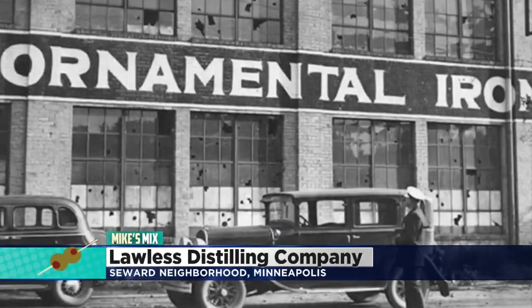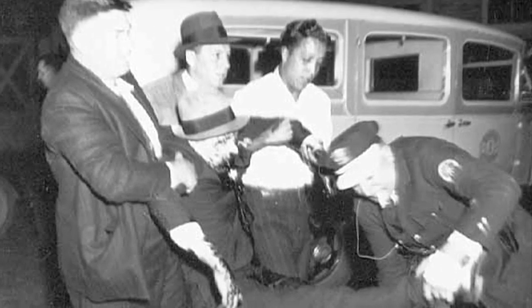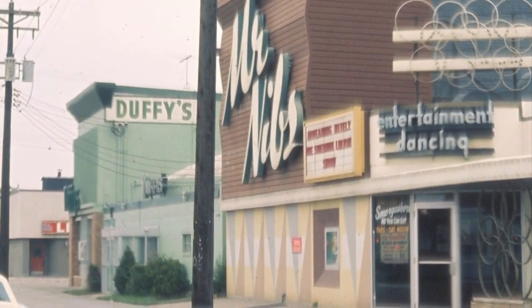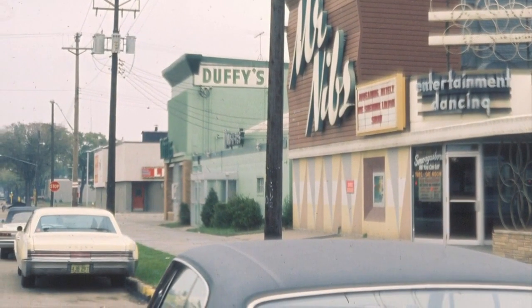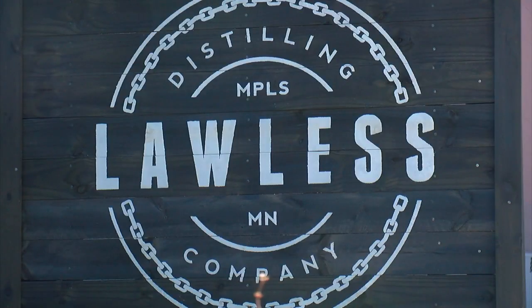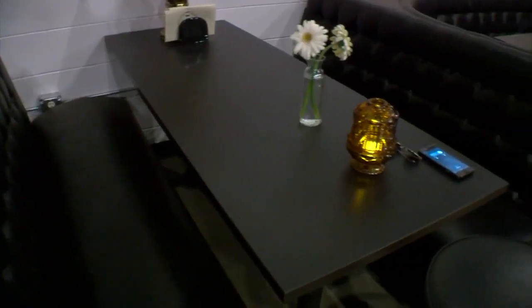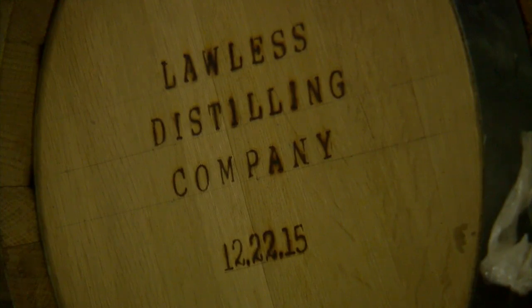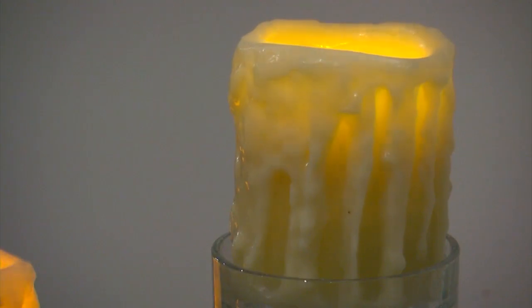Going all the way back to pre-prohibition times, the neighborhood was deemed the hub of hell. The neighborhood got that nickname from some of the shady activities that were happening there. And so we've done a little bit of a play on the history of the neighborhood. Co-owners Kirsten and Nate Carnitz have been working toward opening the cocktail lounge for the better part of two years.